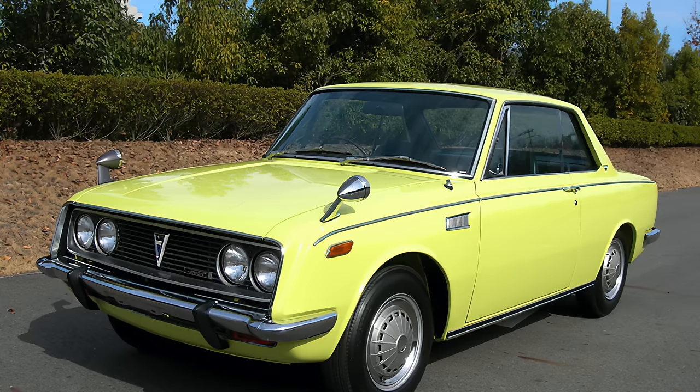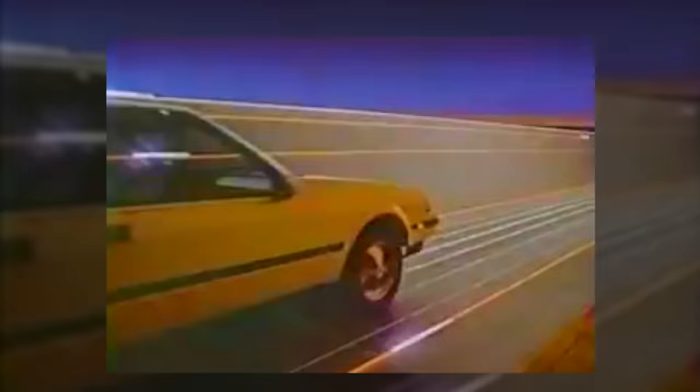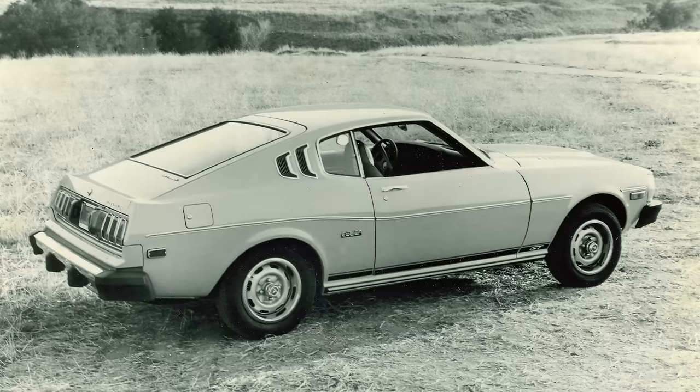Let's talk briefly about the Celica, meaning 'Celestia' or 'Heavenly.' This model charges onto the Toyota stage in 1970. It's powered by four cylinders, and all-wheel turbocharged models are offered in 1986. In motorsports, it's known for its rallying prowess. We'll be talking more about this heavenly car in future episodes, especially the 1994 model.